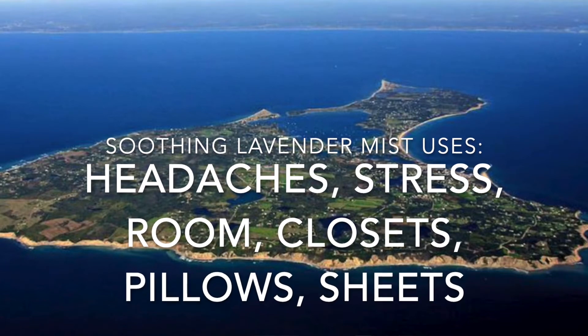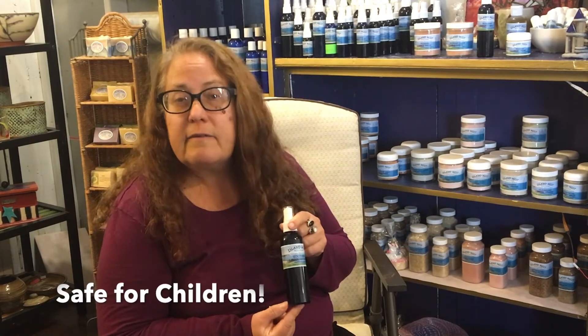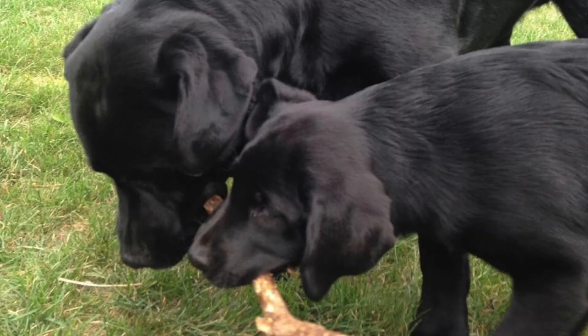People use it as a room and closet spray. They spray it on their pillow and sheets at night to help them get a good night's sleep. It's safe to use on children, and when my dogs are getting crazy, I use it on the dogs.